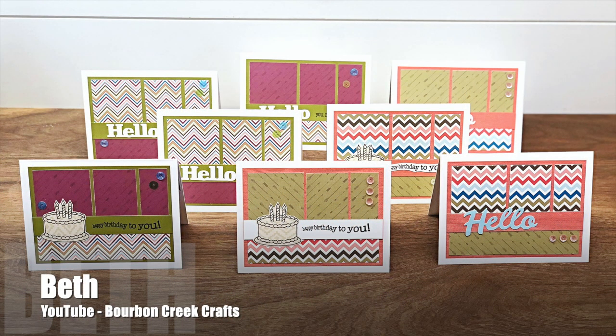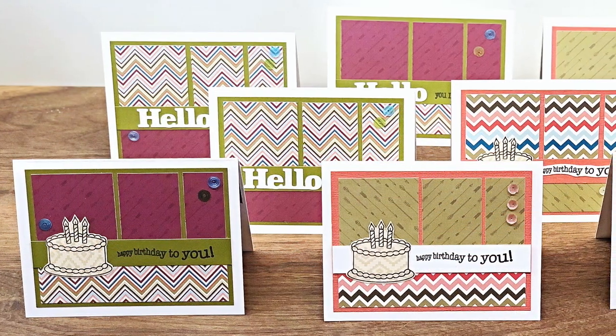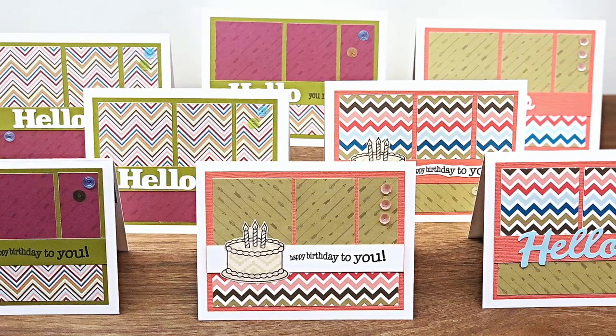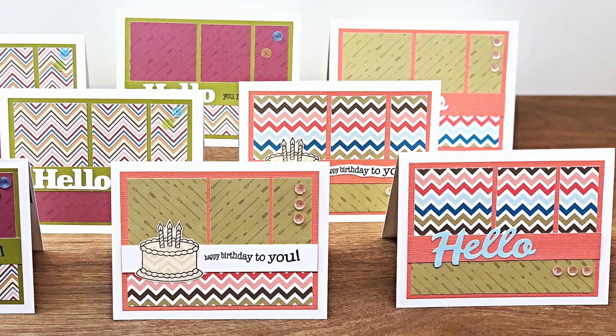Beth, who is at Bourbon Creek Crafts here on YouTube, has a variety in her pattern papers and in the occasions that her cards were for. Some are for birthdays — I love that curvy sentiment — and then the rest were just hellos for any occasion.